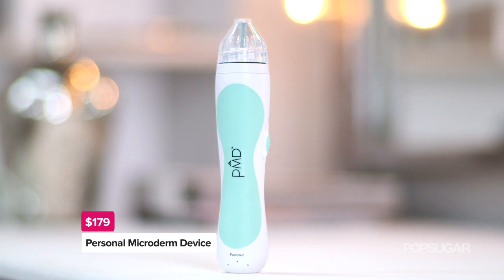It's called the Personal Microderm Device. What is the PMD? It promotes cell renewal and skin rejuvenation using a combination of exfoliation and suction. Get ready because it's giveaway time, and I'm gonna tell you exactly how to win at the end of this video.